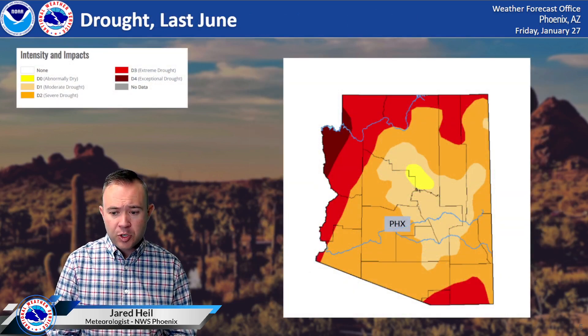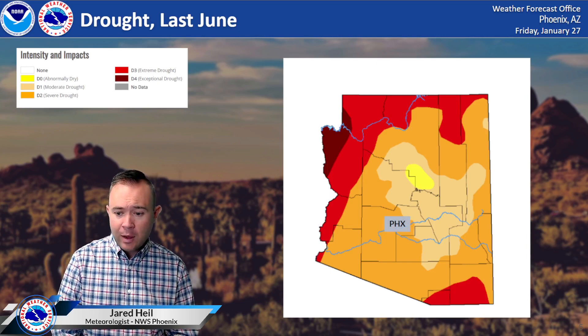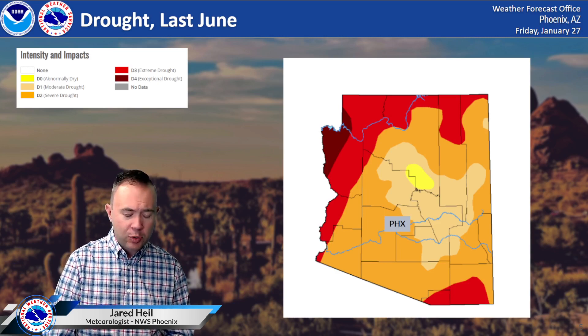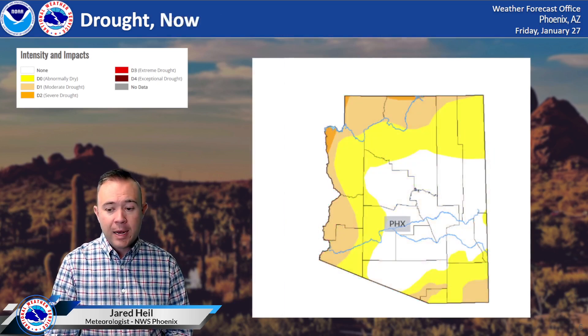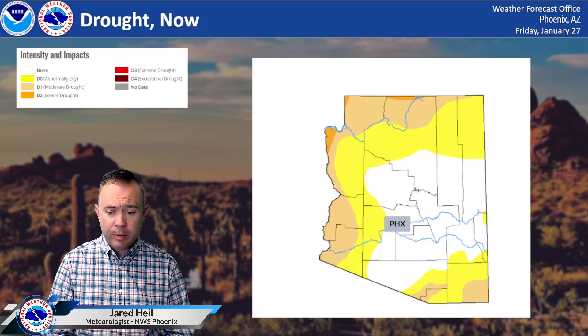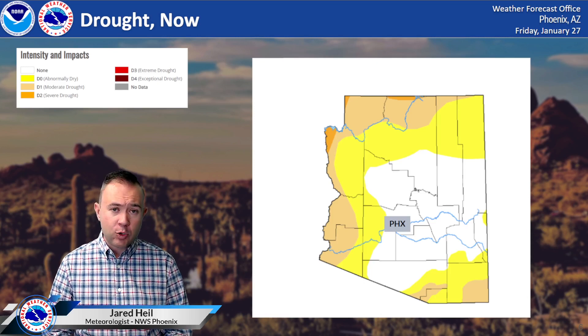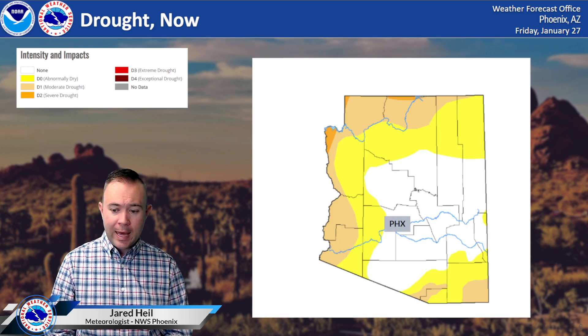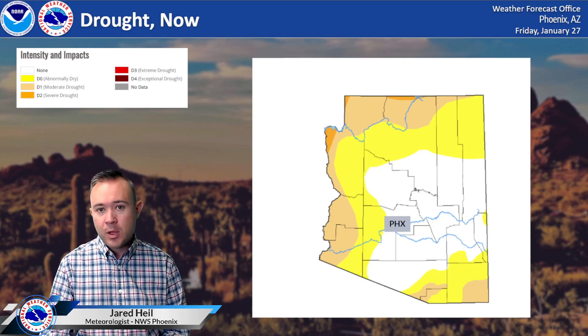So how has that affected the short-term drought? Notice last June, Phoenix was in a severe drought, and areas up toward Lake Mead were in an exceptional drought. Fast forward to now — drought status has been removed from much of the state. Abnormally dry conditions persist in western Maricopa County, and a moderate drought continues along the Colorado River north toward the Grand Canyon and also south and southeast of Tucson.